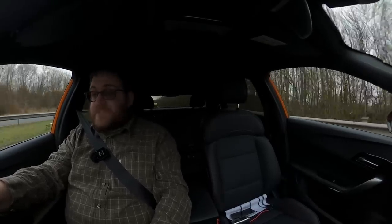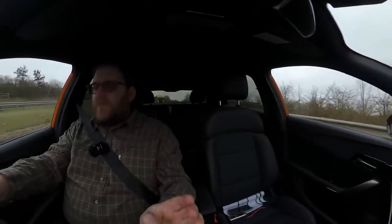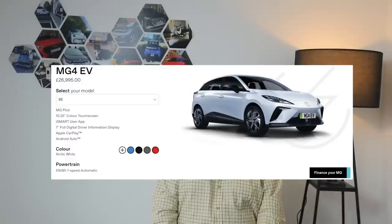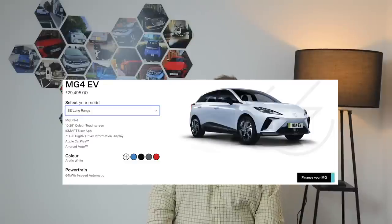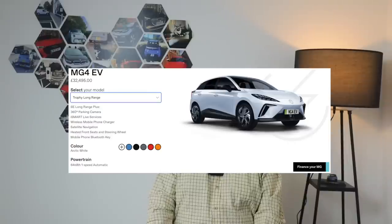This particular car is the top-of-the-range MG4 Trophy Long Range with a big battery. I don't think this is necessarily the one everybody will buy — I think the real value lies in the base model SE at that £26,995 price point. There are three MG4 models currently available in the UK: the SE base model with a 51kWh battery and a WLTP range of 218 miles; the SE Long Range at £29,495 with a 64kWh battery and 281 miles of range; and the Trophy Long Range — the car I'm testing — with the same 64kWh battery, a WLTP range of 270 miles, costing £32,495.